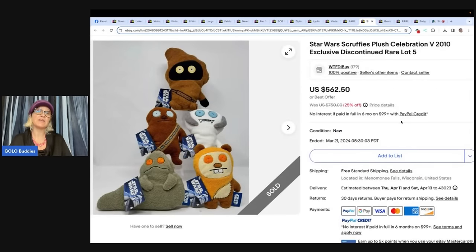I shared this in the plush video already, but wanted to share again: Star Wars Scruffy's Plush Celebration V 2010 Exclusive Discontinued Rare — a lot of five. Someone in the Discord group sold theirs for around $400, and the day they sold, I saw someone selling a lot of five of the plush for $90 from Spain. Bought them immediately and paid $120 all in to get them shipped to the States. Took three months to sell and accepted an offer of $450.